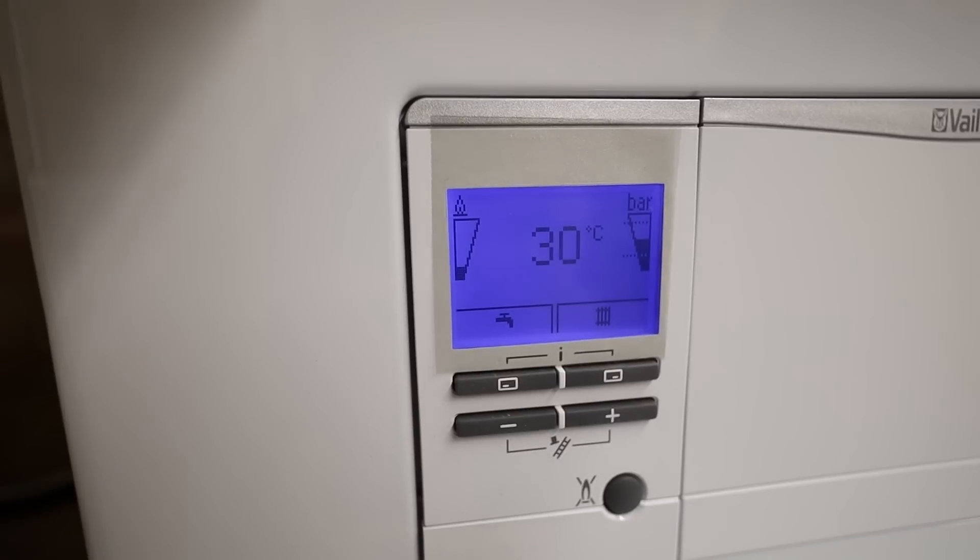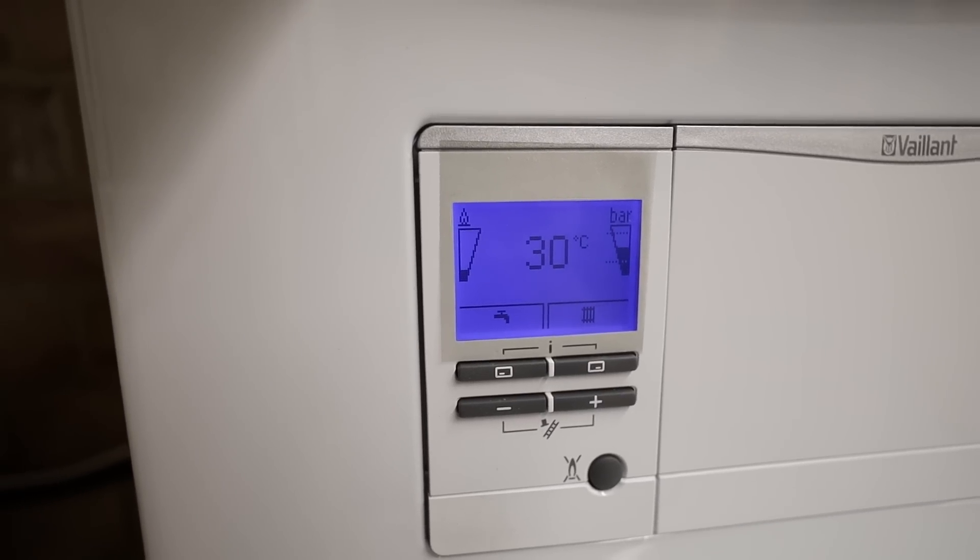Originally I quoted for an air source heat pump at this property, and the owners decided they'd insulate the property first, then put solar panels, then an air source heat pump. In the meantime their existing boiler broke down, and they did not want a hot water cylinder — they want to keep a combi boiler for hot water and then later add a heat pump.